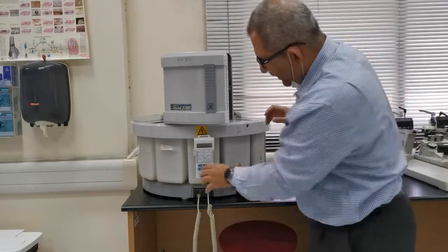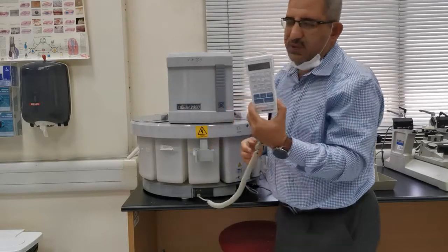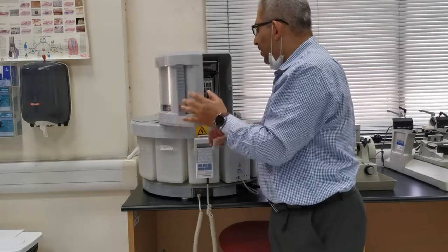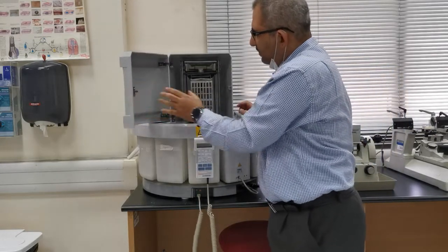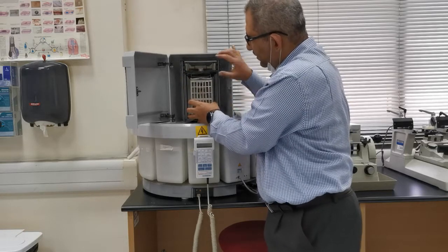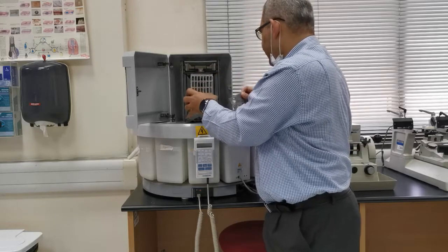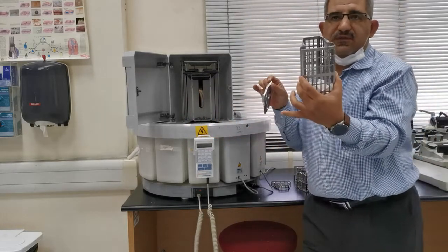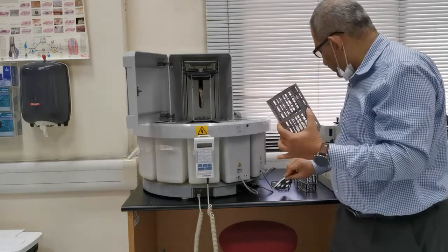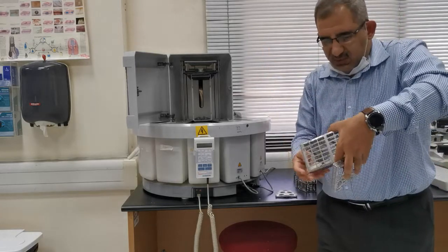We have an electronic control panel here where you can do the programming and control the instrument. We also have the arm that holds the bucket, and the bucket can accommodate a good number of cassettes in one run. There are different sizes of these buckets — the smallest one can accommodate up to 10 cassettes per run.